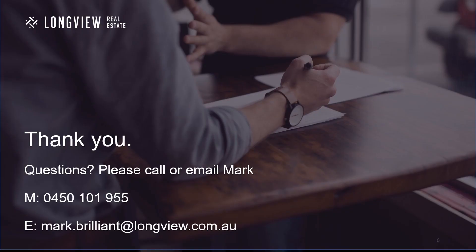Thanks for watching. If you've got any questions or you'd like to have a chat about warehouse conversions in a bit more detail, please feel free to get in touch.